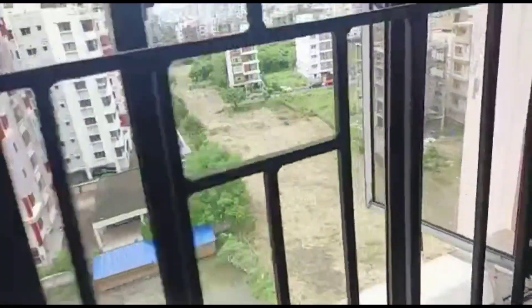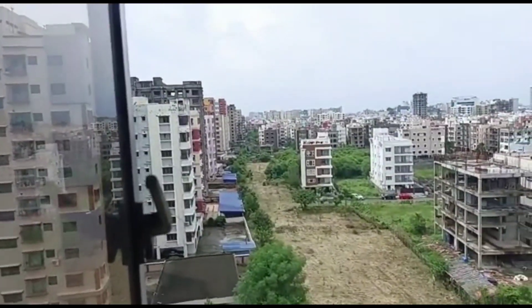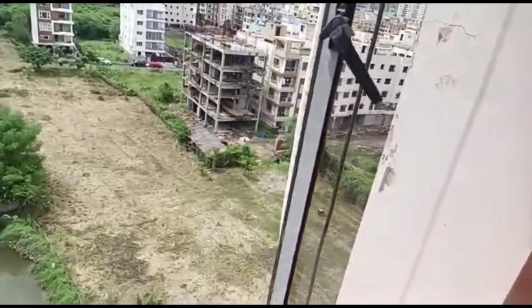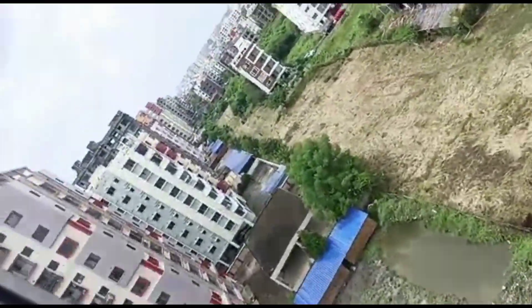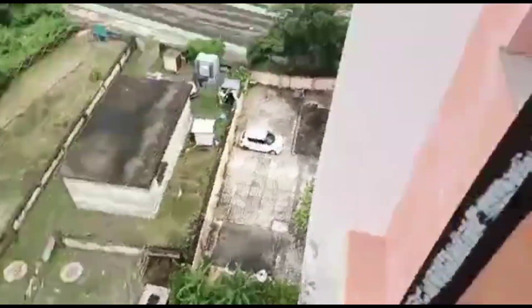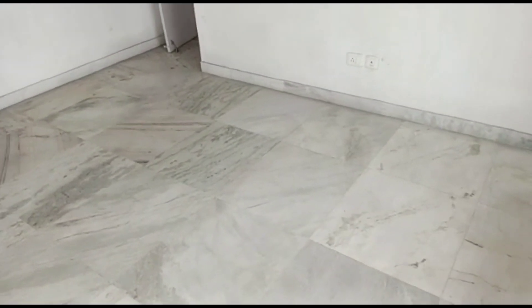It's a three BHK HIG freehold cooperative flat. The flat size is approximately 1482 square feet and there is also covered car parking. It has three bedrooms, two toilets, one living-cum-dining room, one kitchen, and importantly three balconies — the first balcony from the hall side, the second from the kitchen side, and the third accessible from both bedrooms.